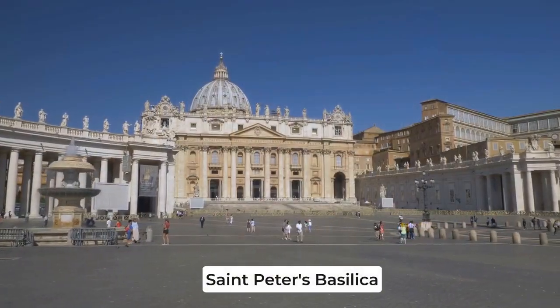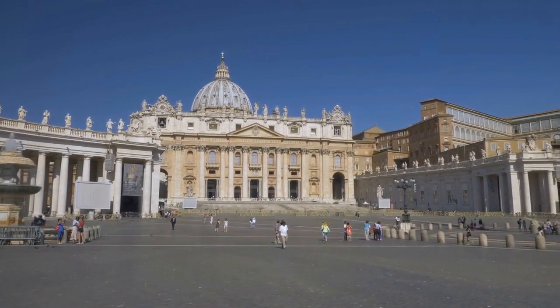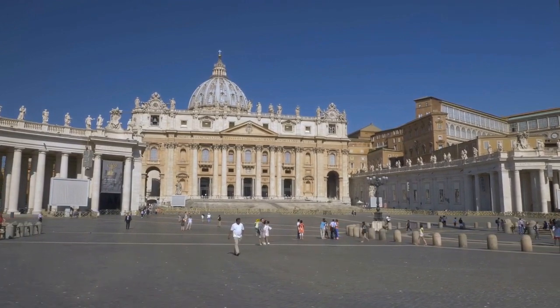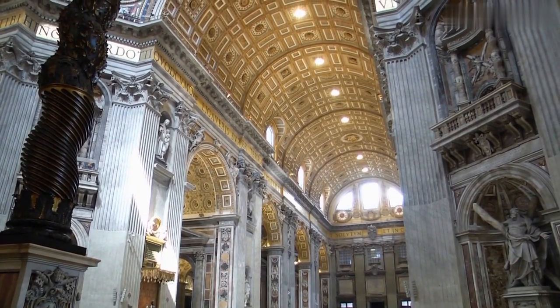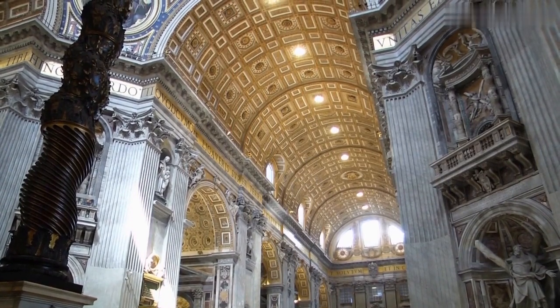Within Vatican City we can also find St. Peter's Basilica, the largest church in the world. It's said to be built on the site where St. Peter, one of Jesus' disciples, was buried. The basilica is home to countless works of art, including Michelangelo's Pieta, and the Baldacino, a massive bronze canopy that stands over the main altar.